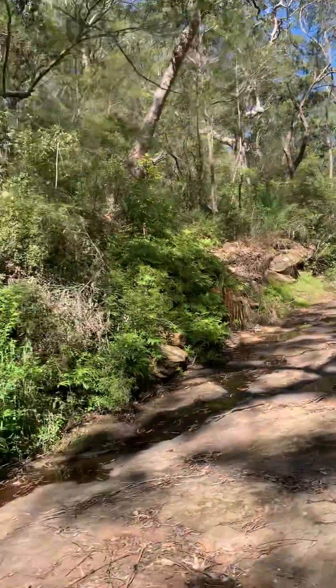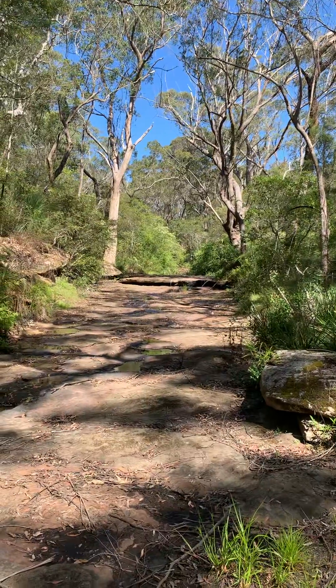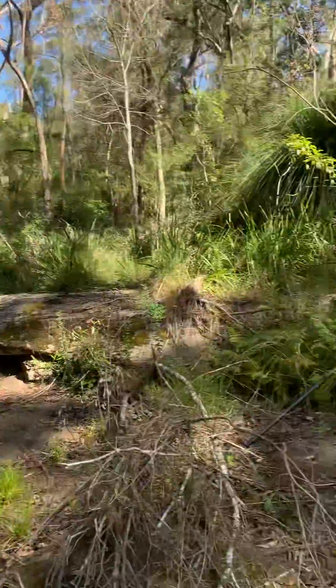I'm super excited to find that. It's a great way to end the week, and it was the very last mark I needed to find as part of this subdivision. So I'm now going to measure it with my GPS.